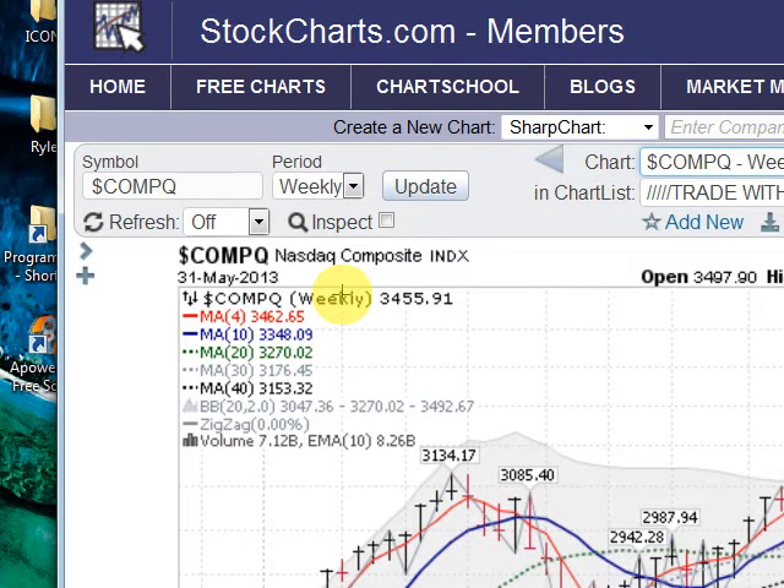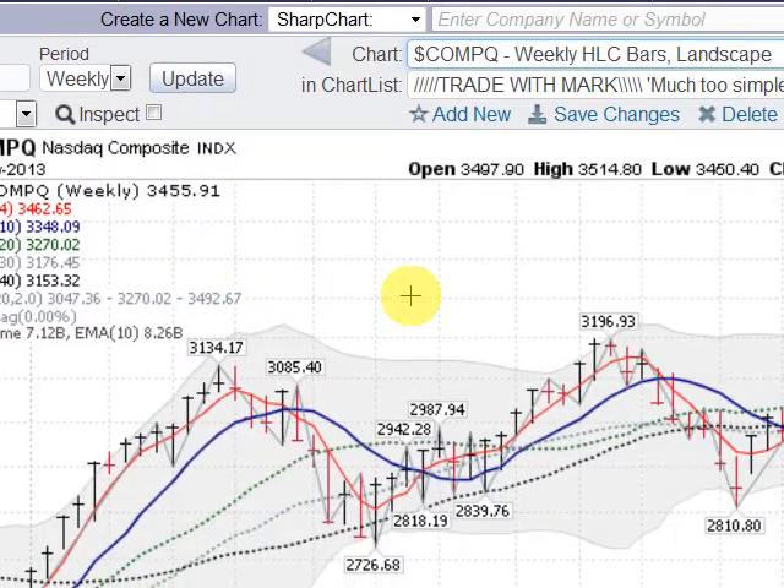Hi, Mark with Goldenticker.com. On the last day of May 2013, this is Friday afternoon after the market close — take a look at the NASDAQ composite.